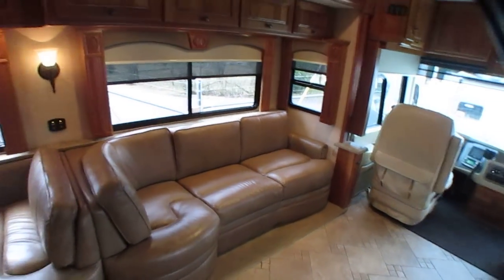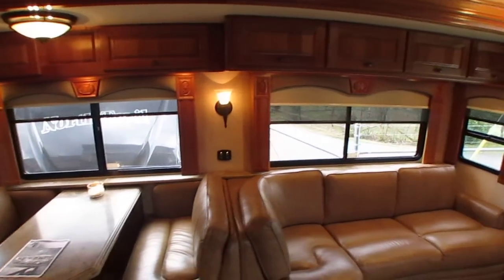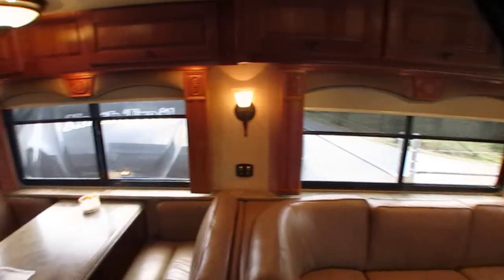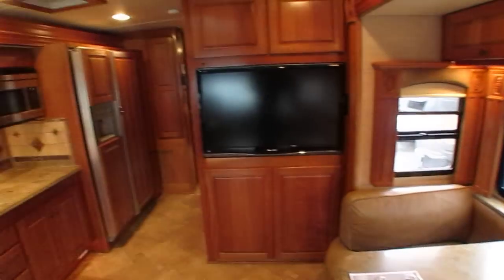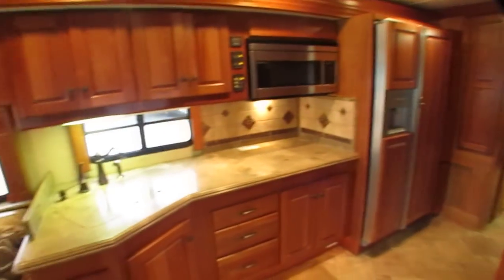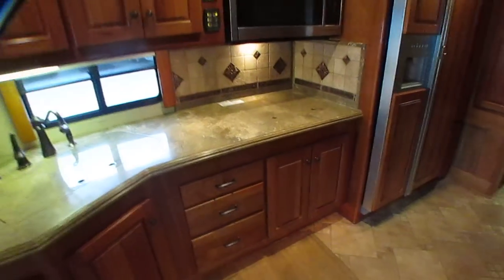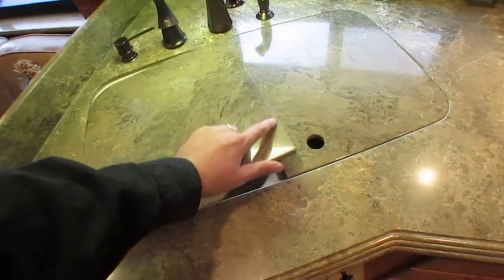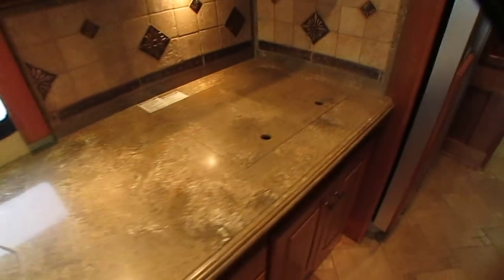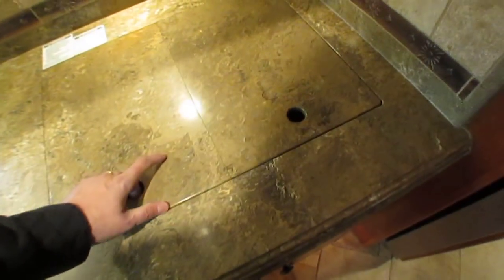Most people that buy something like this are statistically going to be a couple, but you have the ability to sleep more people if you need to. All the Sony electronics are included. This thing is absolutely beautiful. Central vacuum system to help keep it clean. Corian sink built in — no cracks anywhere. Tile backsplash. Propane stove top. Electric oven. Convection oven. Grill to go, of course.